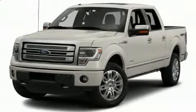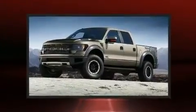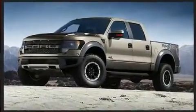Treat yourself to a test drive in the 2013 Ford F-150. Top features include air conditioning, a rear step bumper, remote keyless entry, and one-touch window functionality.